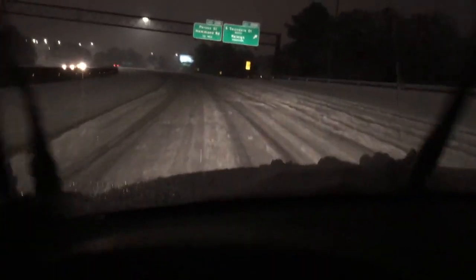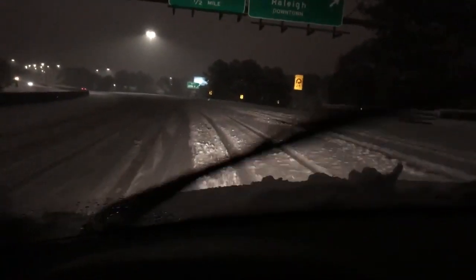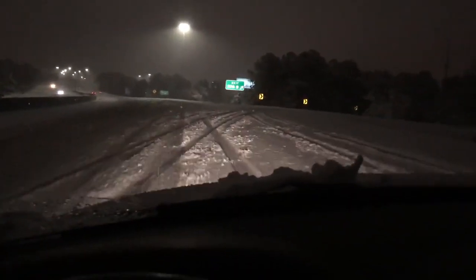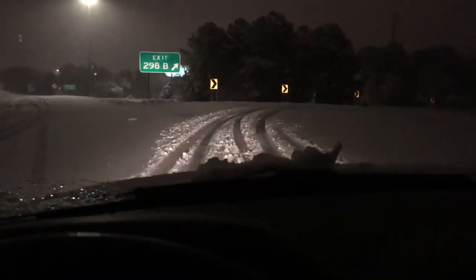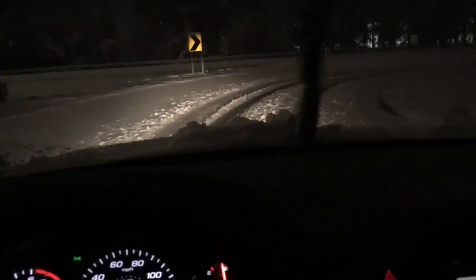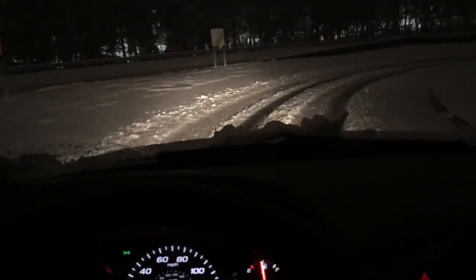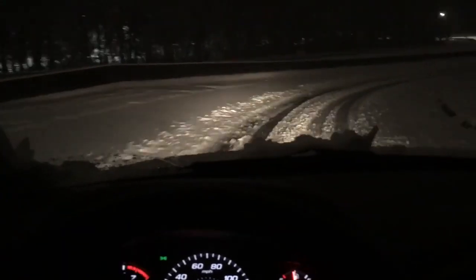We're going to take the South Saunders Street exit. I apologize for the squeaky wipers — we'll do better next week. I'm taking the exit here at a blistering 10 miles an hour, staying in the tracks of the vehicles that have come before. It seems to be doing just fine.